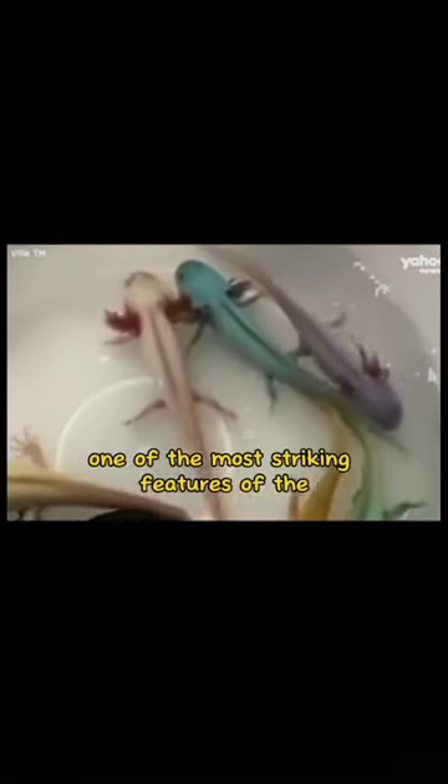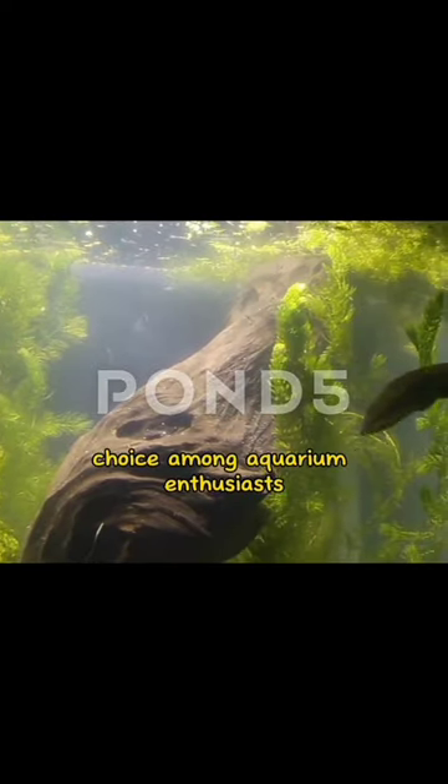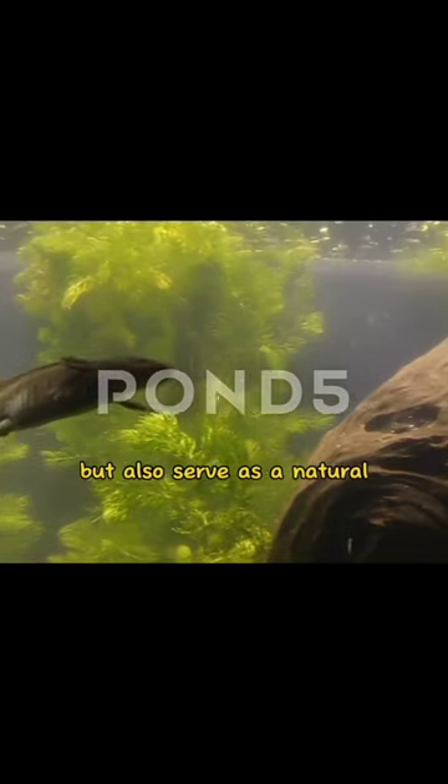One of the most striking features of the axolotl is its incredible array of colors, ranging from shades of pink and golden to pale white and dark brown. These vibrant hues not only make them a popular choice among aquarium enthusiasts, but also serve as a natural defense mechanism in the wild. Behind the captivating exterior lies a creature with extraordinary regenerative powers.